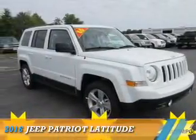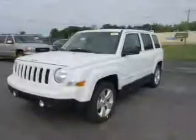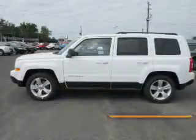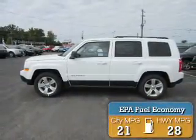Presenting the 2016 Jeep Patriot. It's powered by front-wheel drive, a 2.4-liter, 4-cylinder engine, and an automatic transmission. Great fuel efficiency saves you money by requiring fewer trips to the gas station.